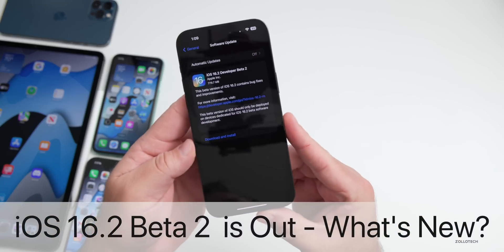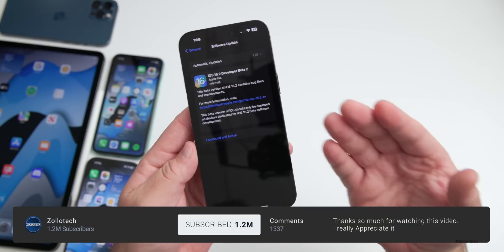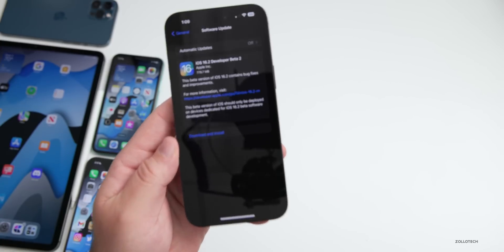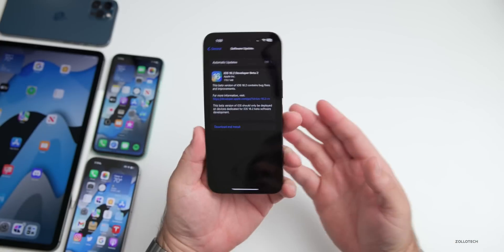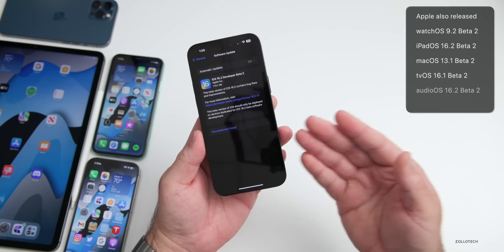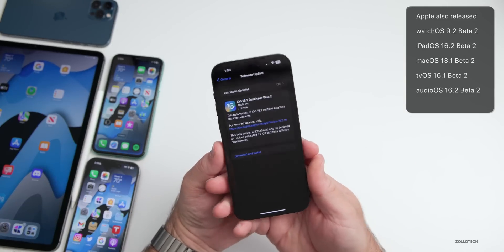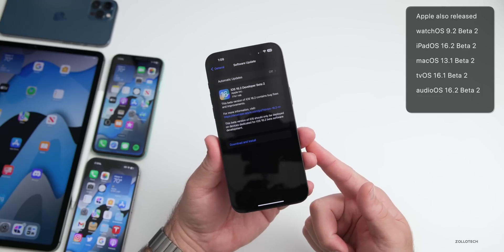iOS 16.2 developer beta 2 released to developers today, and iOS 16.2 public beta 2 should be out soon. This came in at 779.7 megabytes on the iPhone 14 Pro Max and was about the same size on all devices. Along with this, Apple also released watchOS 9.2 beta 2, iPadOS 16.2 beta 2, macOS 13.1 beta 2, tvOS 16.1 beta 2, and audioOS 16.2 beta 2.